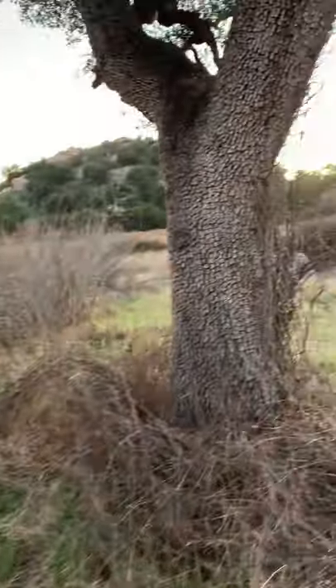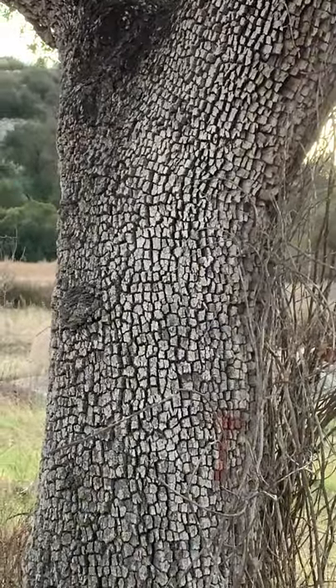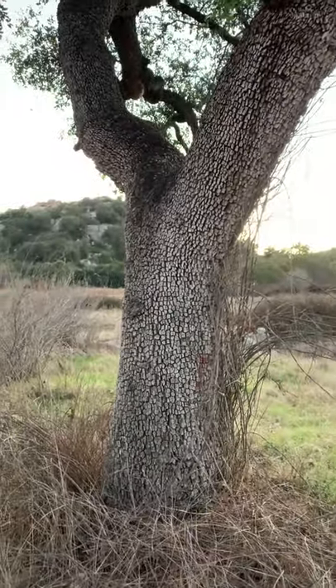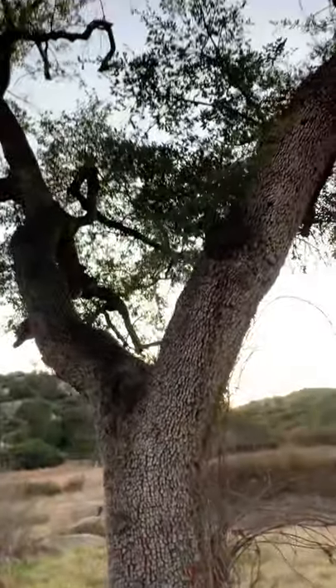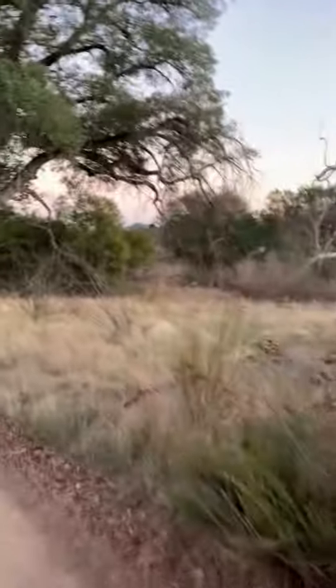This is Engelman Oak Woodland. You can see the bark — it almost looks like a checkerboard. It's got really unique bark, and this is another rare plant. The leaves are really gray-green in Engelman Oak Woodland.